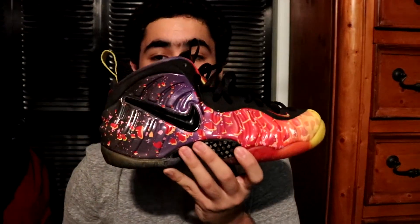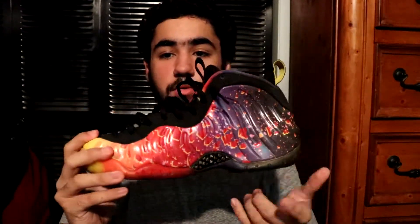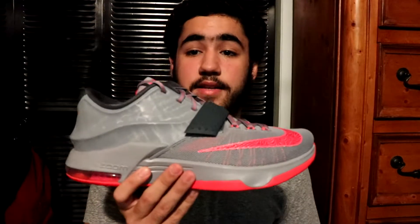Then we got the Foamposite Pro Asteroid — this is probably the most worn shoe in my collection. I wear this at least three days out of the week, and I always keep it in good condition because I really like this shoe, one of my favorites for sure. Then you got the Thermal Foams — another sick colorway of the shoe, another one I kept in really good condition because I really like it a lot.